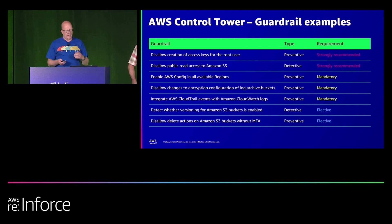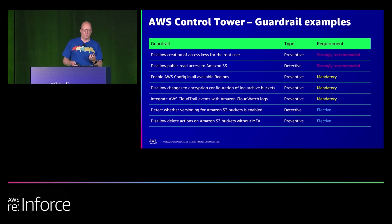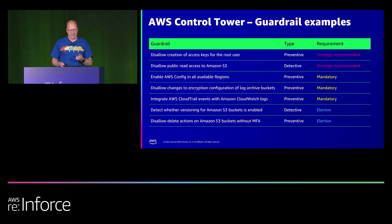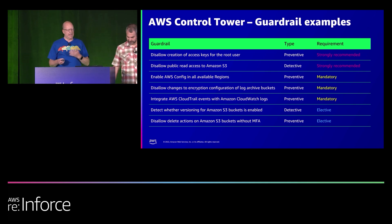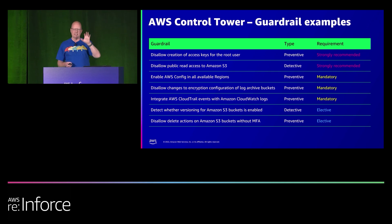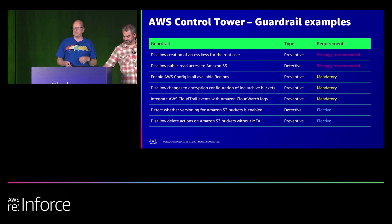A preventive guardrail maintains compliance by disallowing actions that would lead to a policy violation. A detective guardrail detects non-compliance of resources — like a policy violation — and provides an alert through the Control Tower dashboard so you can decide what action to take. When you extend governance to an OU, Control Tower applies mandatory guardrails to that organizational unit by default. There are 62 guardrails available today: 22 mandatory, 13 strongly recommended, and 27 elective.